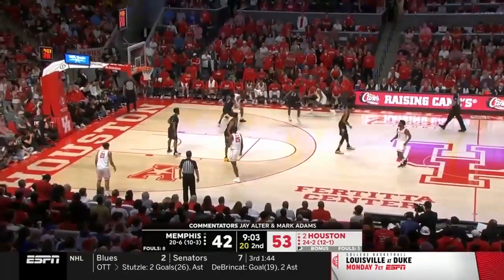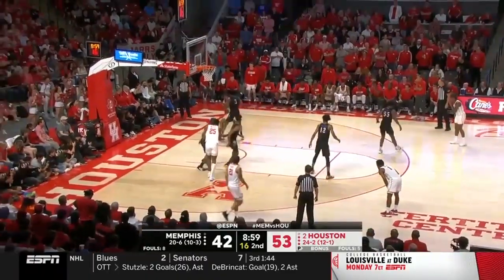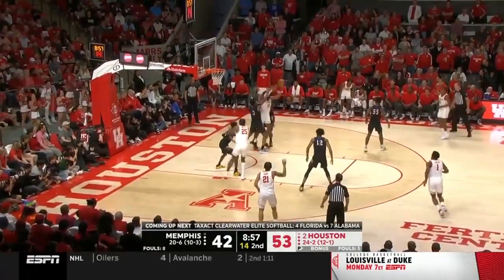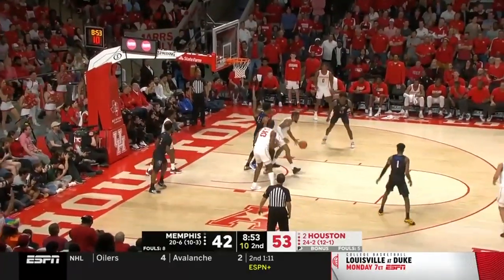Shed looks a little gimpy. Roberts has been the go-to guy — already a double-double. He passes off to Shed, and it comes right back to Roberts.